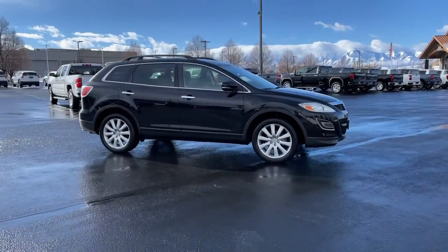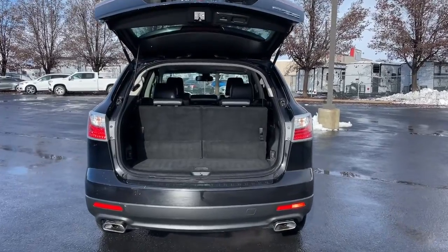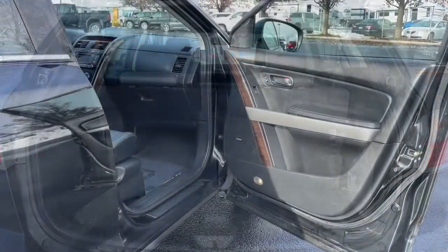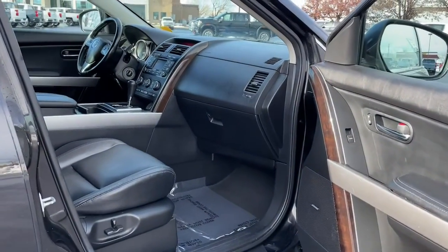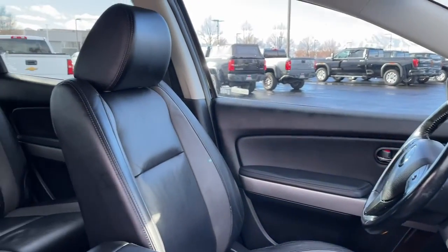The following are some of this vehicle's highlighted options: keyless entry, fog lamps, power passenger seat, heated mirrors, aluminum wheels, heated front seat, third-row seat, alarm, blind spot monitor, and electronic stability control.